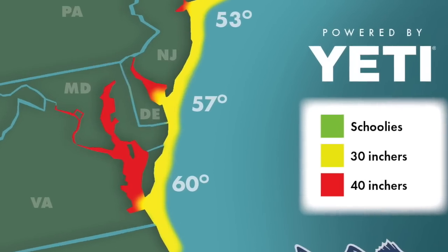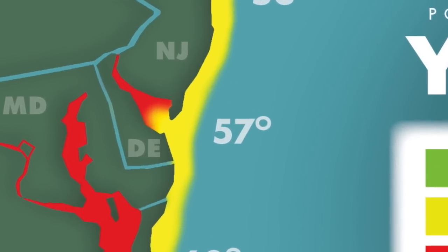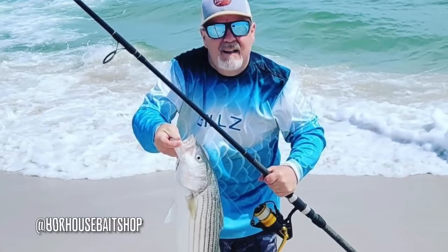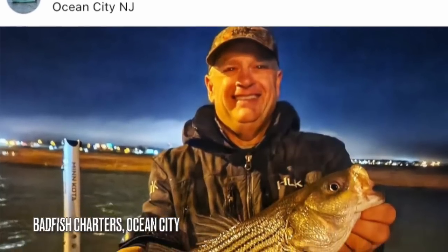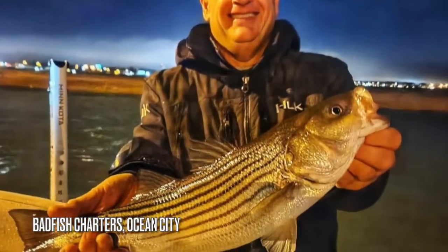Beginning with southern New Jersey, we've got a lot of stripers being reported in the surf. They're biting on clams especially, but small swim shads and paddle tails are getting it done as well. Those same paddle tail swim baits are very productive lures to use around the bridges at night. Toss them along the shadow lines and you'll probably find a couple of fish in the 20 to 30 inch range — pretty standard for this time of year. A lot of those back bays are gonna hold plenty of fish, but they're all gonna be topping out around the 30 inch range.